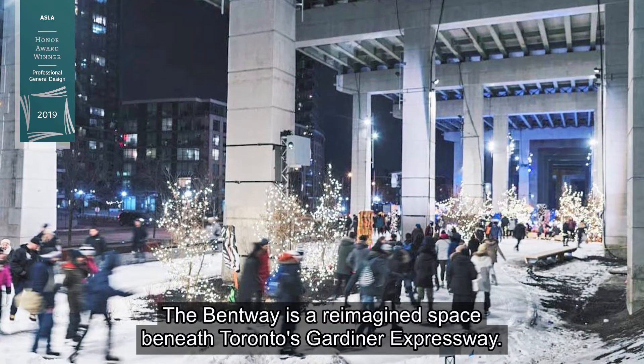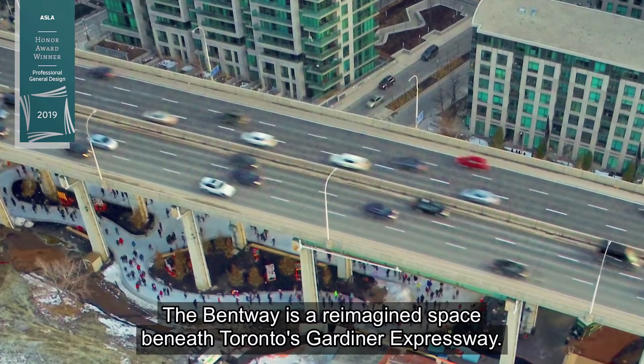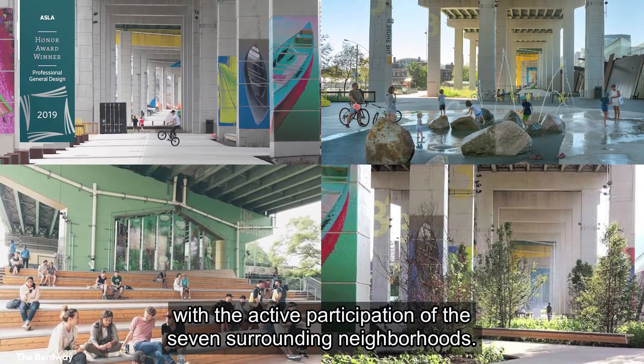The Bentway is a reimagined space beneath Toronto's Gardiner Expressway. The project was created with the active participation of the seven surrounding neighborhoods.